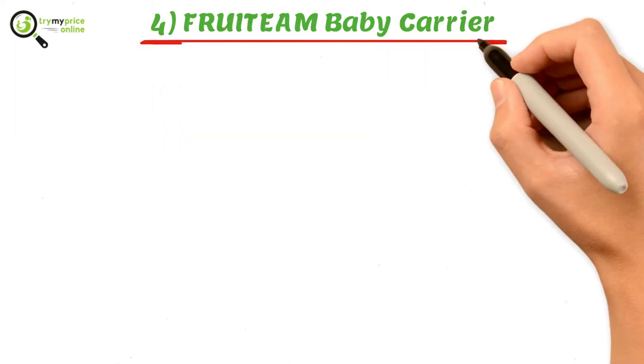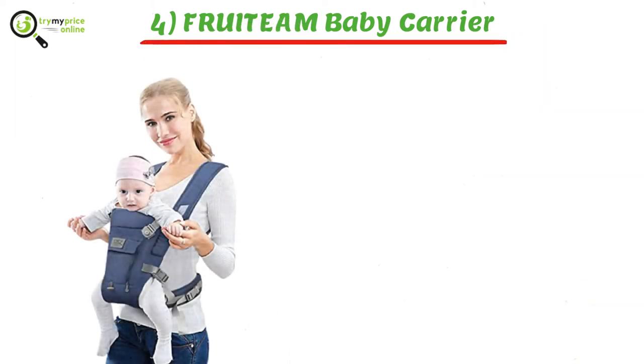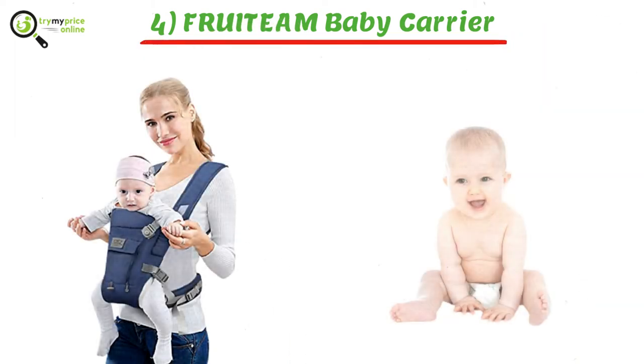Four: Farida 6-in-1 Baby Carrier. It is 100% made from high quality cotton material and protects the delicate skin of your baby from any harm. This baby carrier is ideal for carrying children weighing between 22 pounds to 40 pounds.